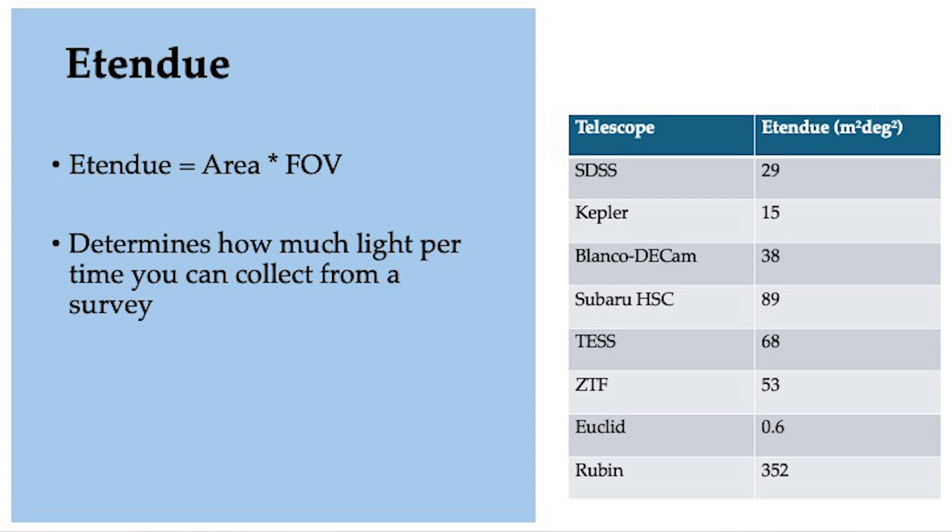If you want to do a big survey, the most important quantity is something called Etendu. Etendu is the product of the telescope's aperture times the field of view. You can see by the table to the right a series of other past survey telescopes and their Etendu compared to the Rubin Observatory. In almost all cases Rubin exceeds other telescopes by about an order of magnitude. Etendu tells you how much light you collect from a survey per time — how fast you can survey the sky and collect as much light as possible from all the stars and galaxies. Rubin can do a survey in one year that other observatories would have taken 10 years, so over its 10 years it will do something 10 times larger than many other surveys.